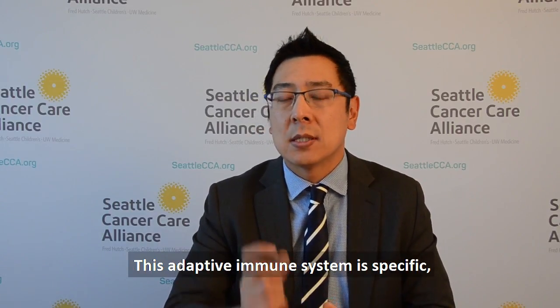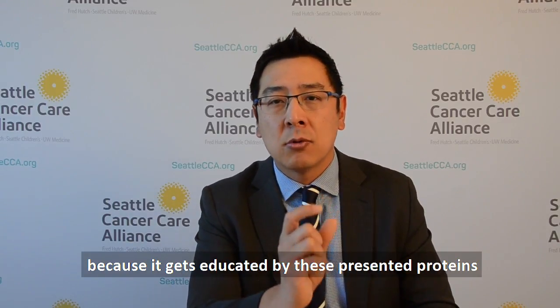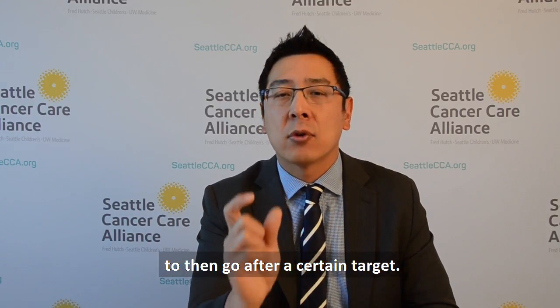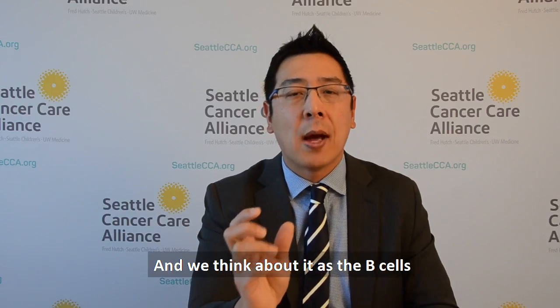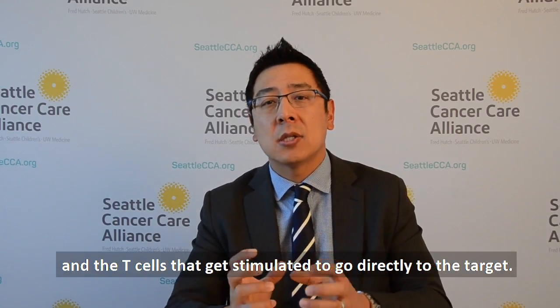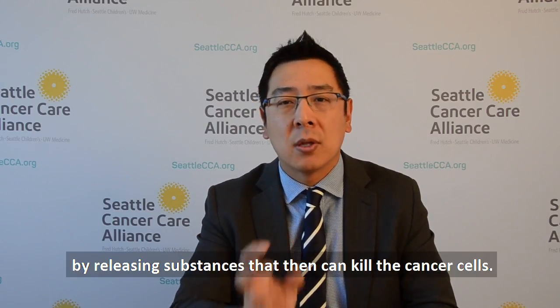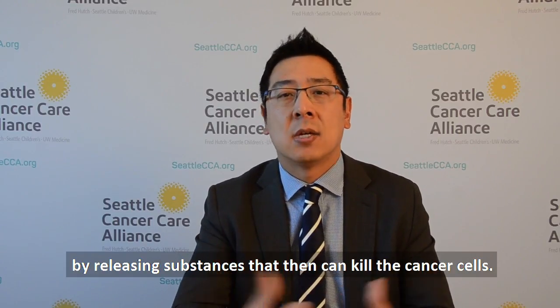This adaptive immune system is specific because it gets educated by these presented proteins to then go after a certain target. We think about it as the B cells that make antibodies that go after targets, and the T cells that get stimulated to go directly to the target — and in the instance of cancer, they'll go directly to the cancer and induce cell kill by releasing substances that can kill the cancer cells.